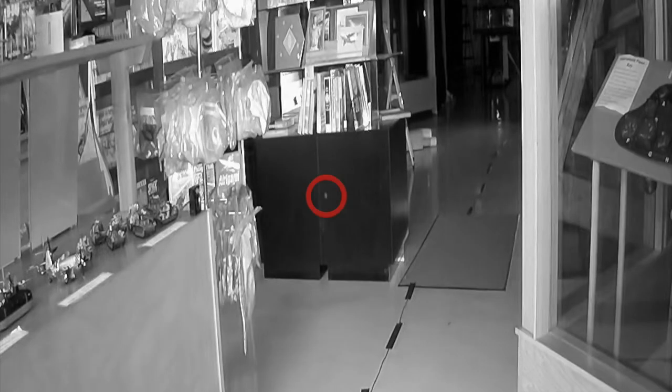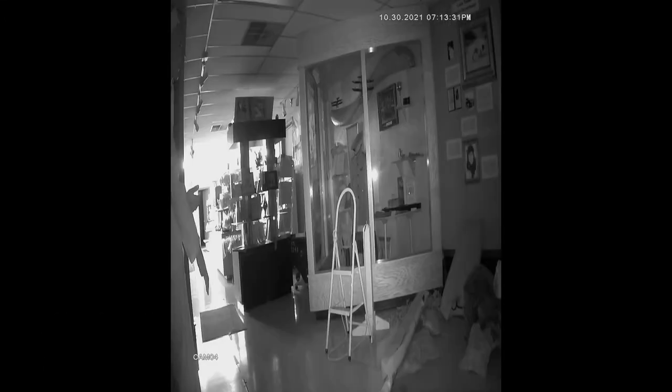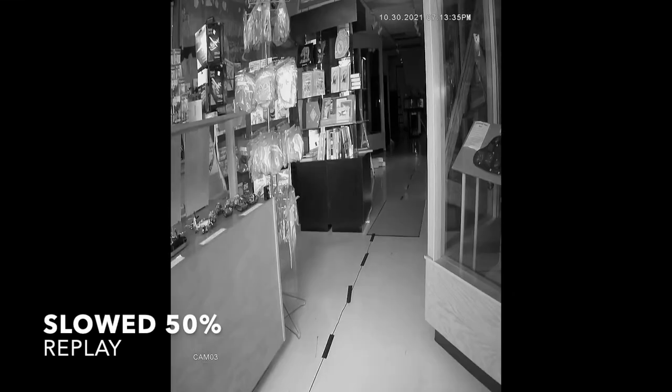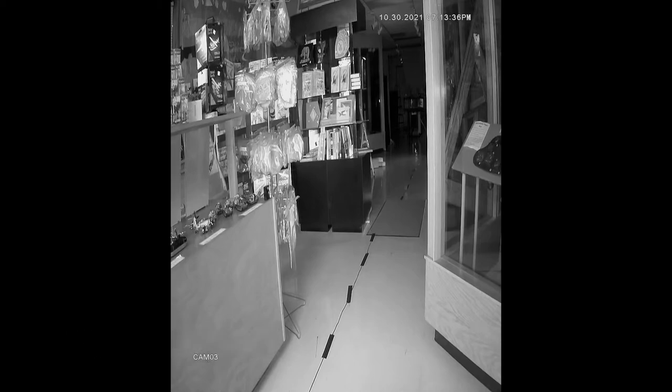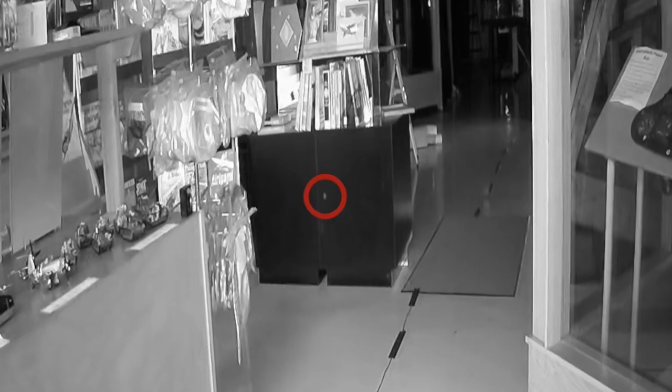We're going to show you this a couple more times at normal speed and slowed down just so you can see it a little more clearly. We also wanted to show you that this doesn't appear on camera four, which we had angled back down that way. There wasn't anybody in the room at that time, there's not a camera flash going on, we can't see a flashing light anywhere — so this flash remains unexplained.